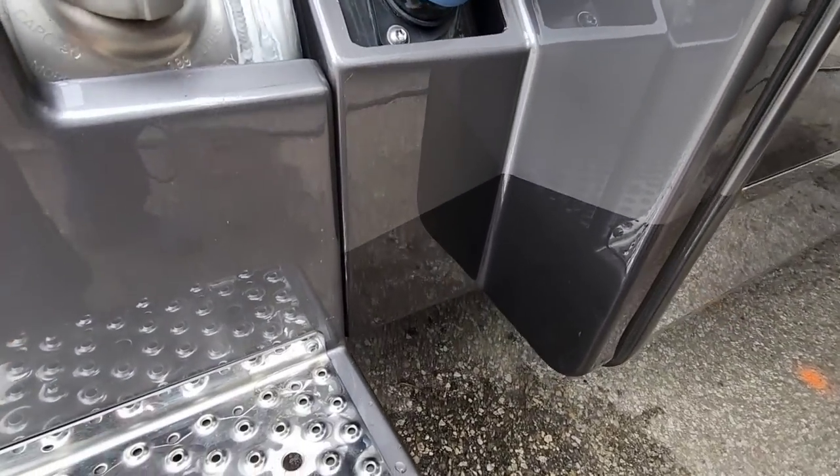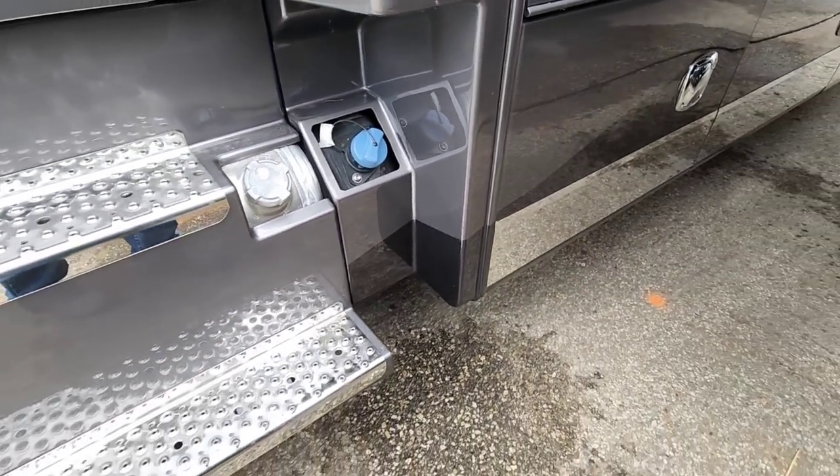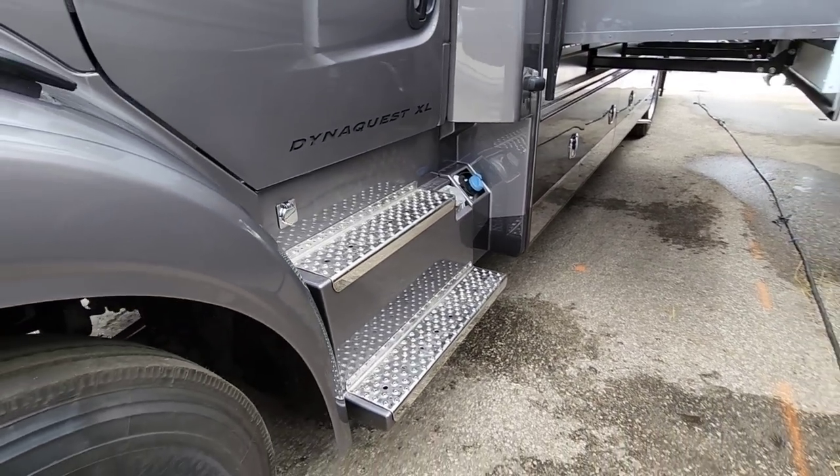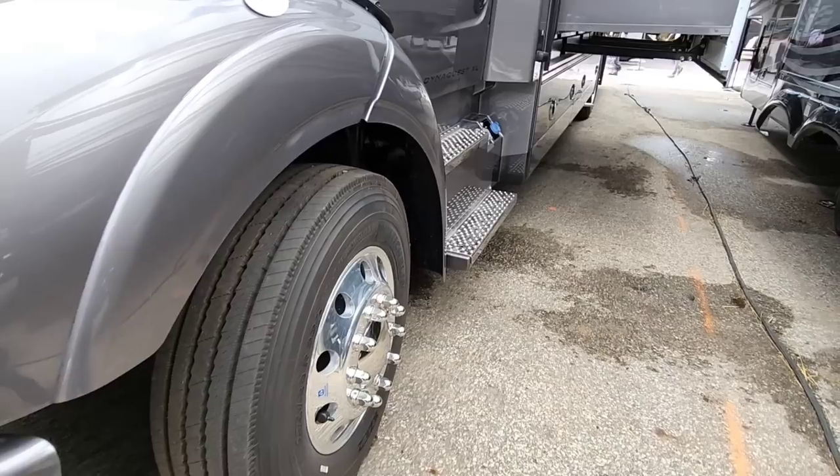On this side it's probably going to say 50 gallons as well — yep, 50 gallons. And there is your DEF, your diesel exhaust fill. This thing is an absolute beast. You can tell just by looking at the front of it that this thing is not built on a small chassis.